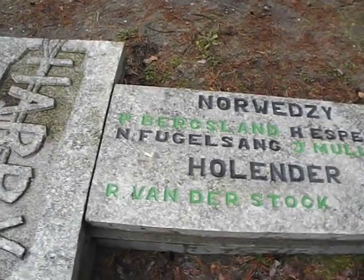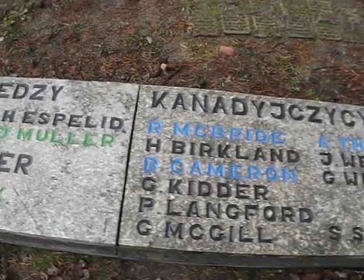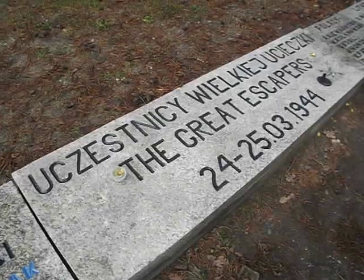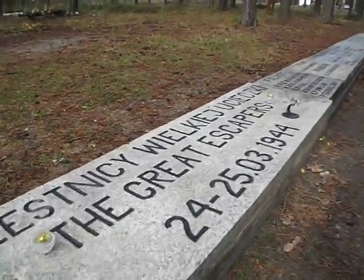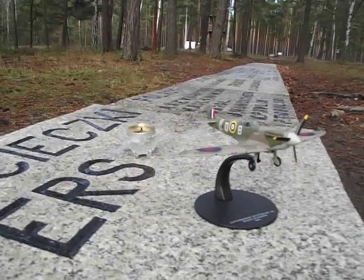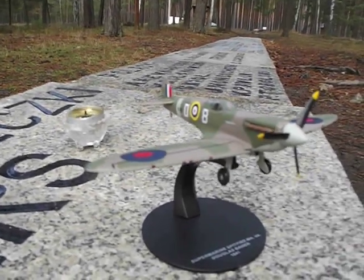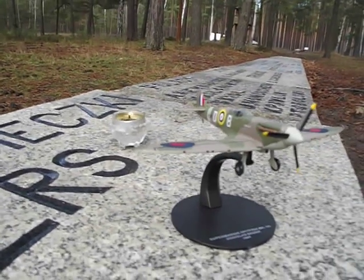I'll just take you back over the names just slowly, so you can have a good look at them. The prized Spitfire tablet, right there. That's a nice shot right there - the forest in the background, the small candle and the Spitfire. Absolutely spot on.